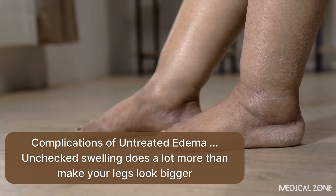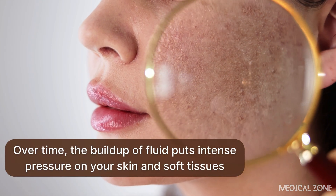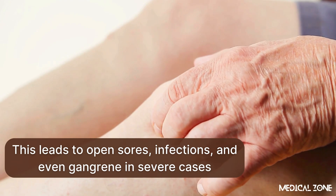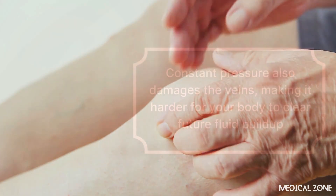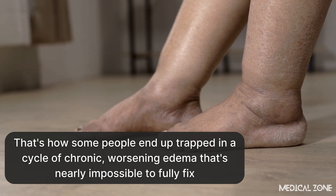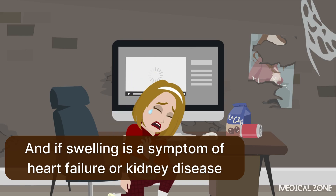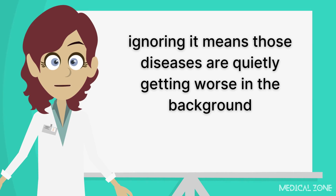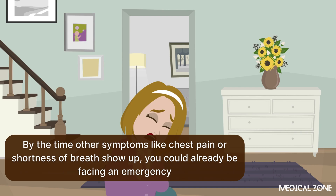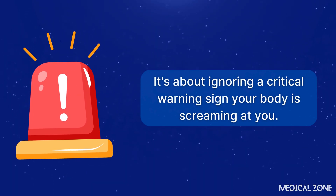Unchecked swelling does a lot more than make your legs look bigger. Over time, the buildup of fluid puts intense pressure on your skin and soft tissues, cutting off blood flow and causing the skin to break down — leading to open sores, infections, and even gangrene in severe cases. Constant pressure also damages the veins, trapping some people in a cycle of chronic, worsening edema. And if swelling is a symptom of heart failure or kidney disease, ignoring it means those diseases are quietly getting worse. By the time chest pain or shortness of breath appears, you could already be facing an emergency.